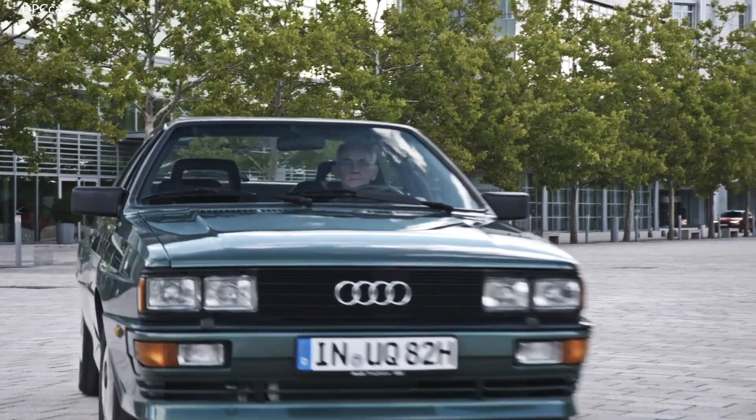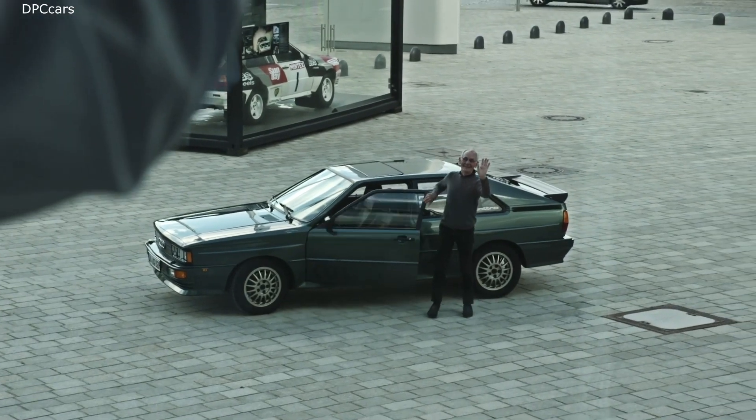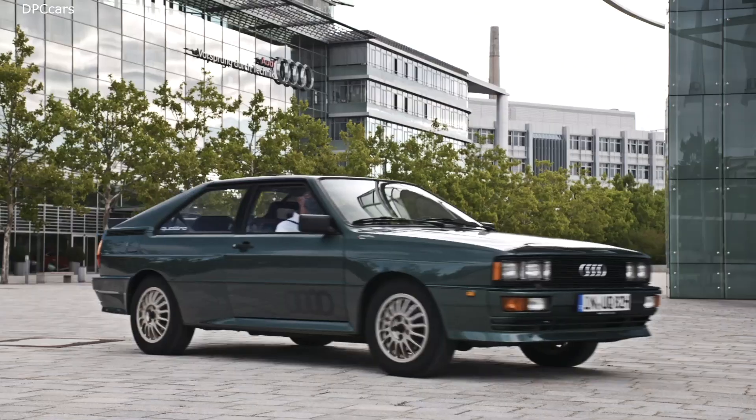Two-times rally champion Harald Demuth sat in the Audi 100 CS Quattro back then. Mr. Ski Jump and the Quattro developer want to experience 40 years of development today.